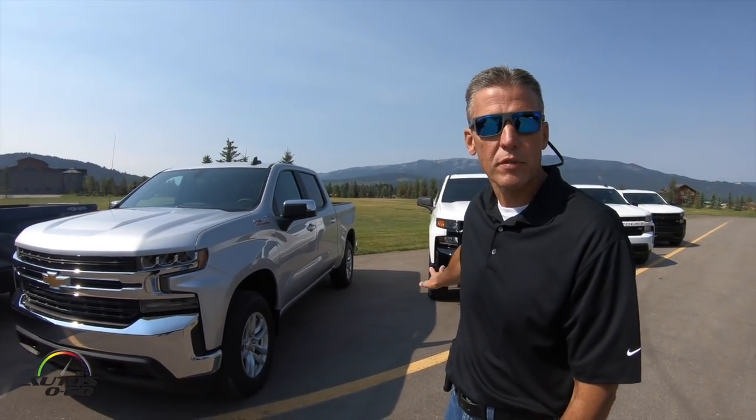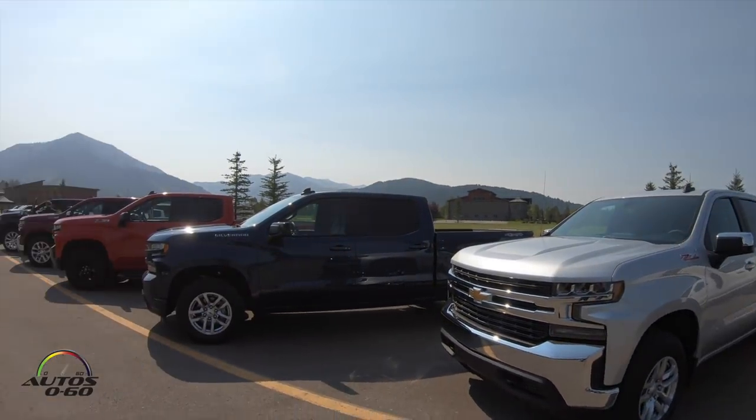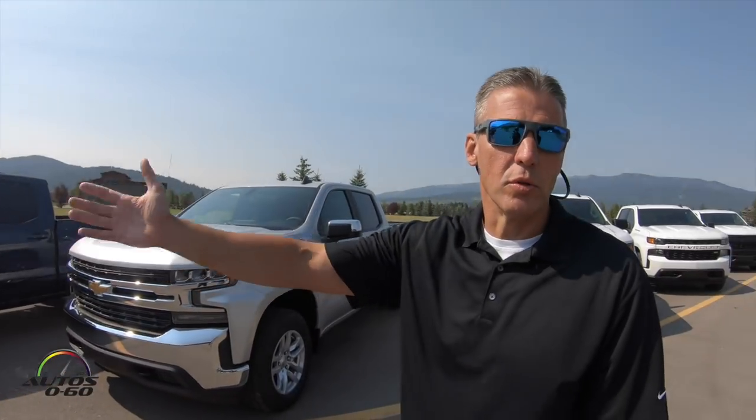From a pricing perspective, if you look just at our crew cabs, we start around $37,000–$38,000 for a crew cab Work Truck, all the way up to the mid-to-high $60,000s for the High Country with the 6.2 and all available premium content.